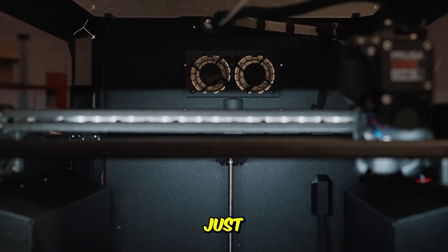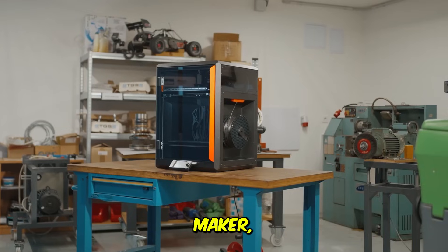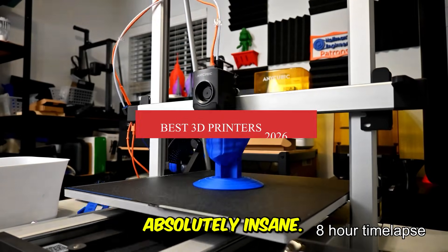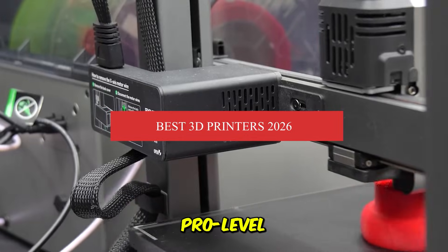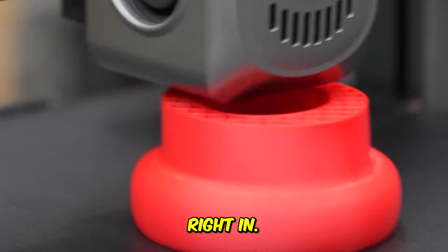3D printing in 2026 isn't just faster, it's smarter, cleaner, and more precise than ever. Whether you're a maker, designer, or just someone who loves bringing ideas to life, this year's 3D printers are absolutely insane. So today, we're breaking down the top 5 best 3D printers of 2026, from multicolor monsters to pro-level workhorses, all built to make your prints flawless. Let's jump right in.